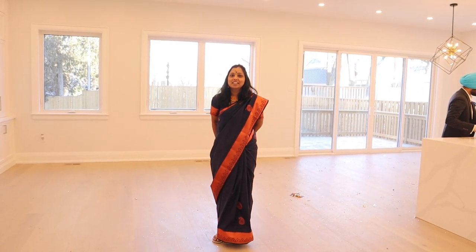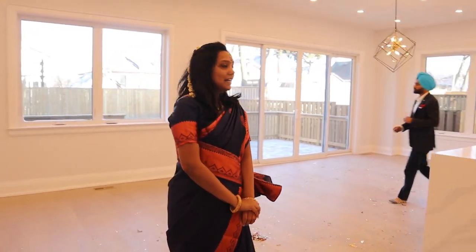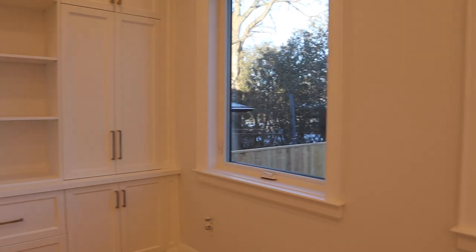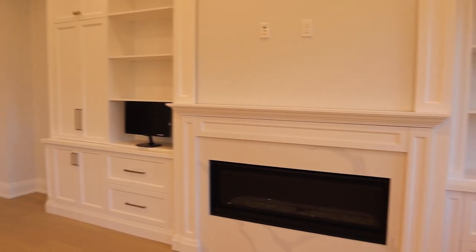This is the beauty view of the house. This is a broad view — a very beautiful view of the custom house. Everything together: living room, dining room, and kitchen, all at the same place. This is our very beautiful display view, and there are lots of closets for storage.